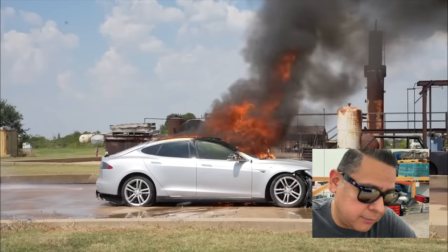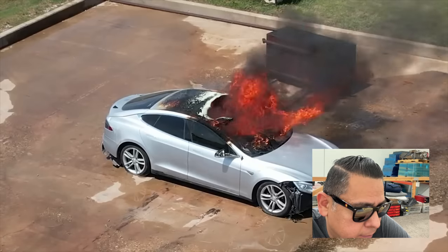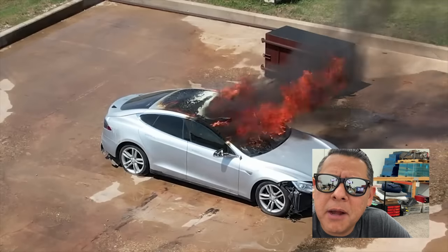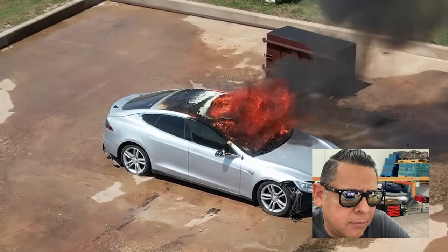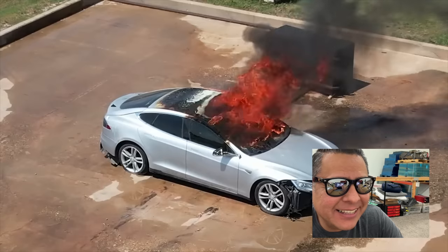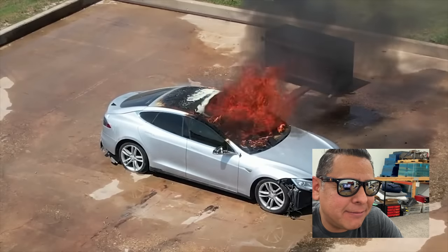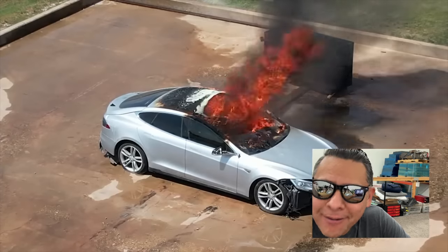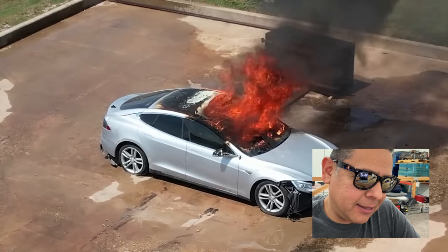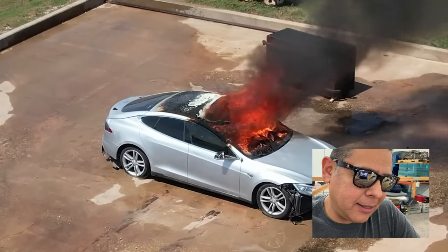He says white smoke is an indication the battery caught on fire, but in real life the battery is not on fire here. He thinks the fire will go from the cabin to the battery in five minutes. He says the overcharging will cause it to go into full thermal runaway before they deploy the blanket.